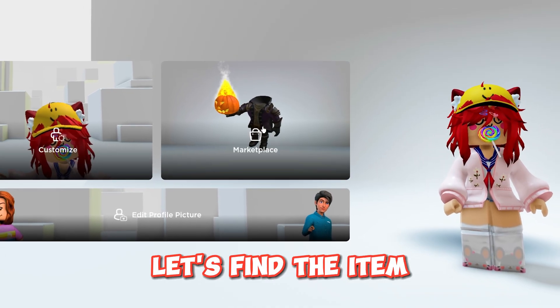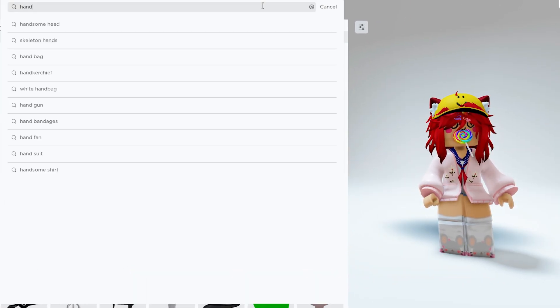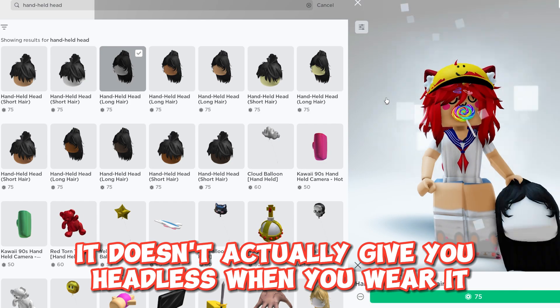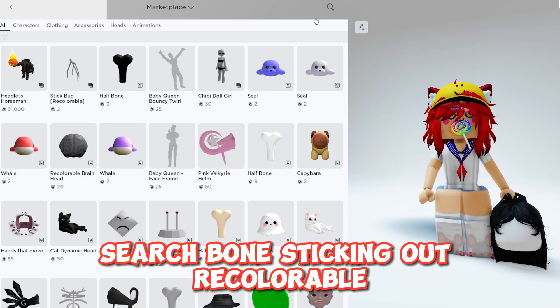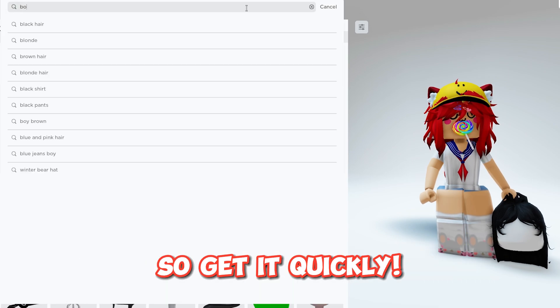Let's find the item. It's called handheld head. Here they are — though it doesn't actually give you headless when you wear it, the head you were wearing in the video is free. Search 'bone sticking out recolourable.' It's only free for a limited time, so get it quickly.